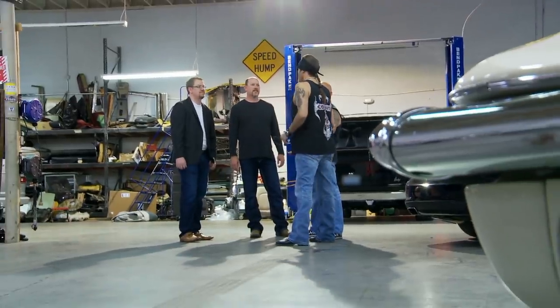Kevin just called, said he's got a couple of clients who have a really cool project they want to talk about. And Kevin sounds pretty excited about it, and he didn't get excited about much. So if he's into it, it's bound to at least be interesting.